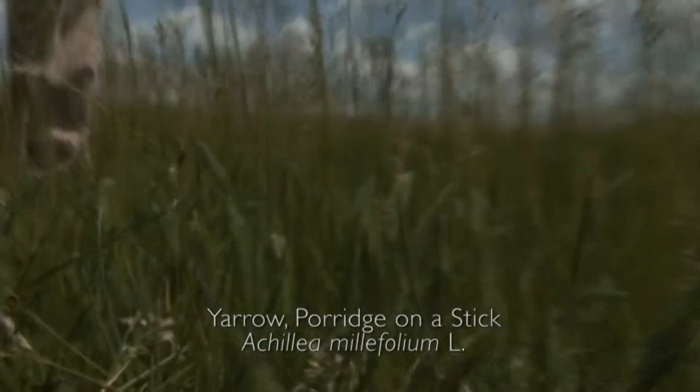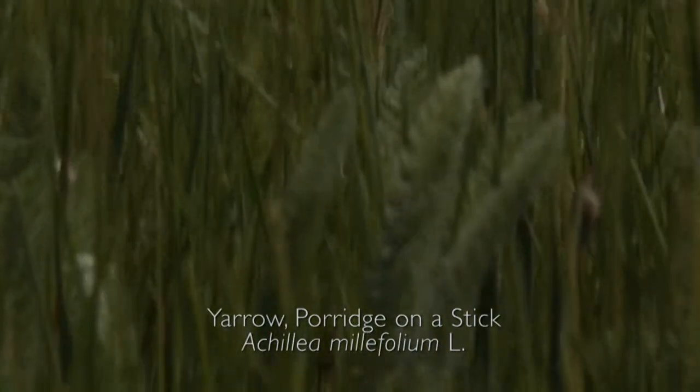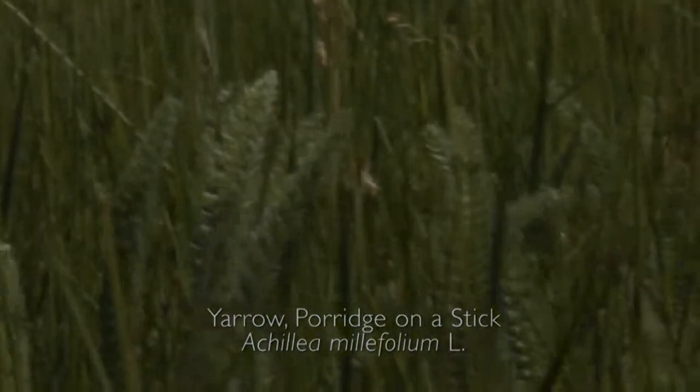This is what yarrow looks like before it blooms, before it comes up. It's like this little feathery — this is all yarrow. And once it's come up, this is just very, very young.